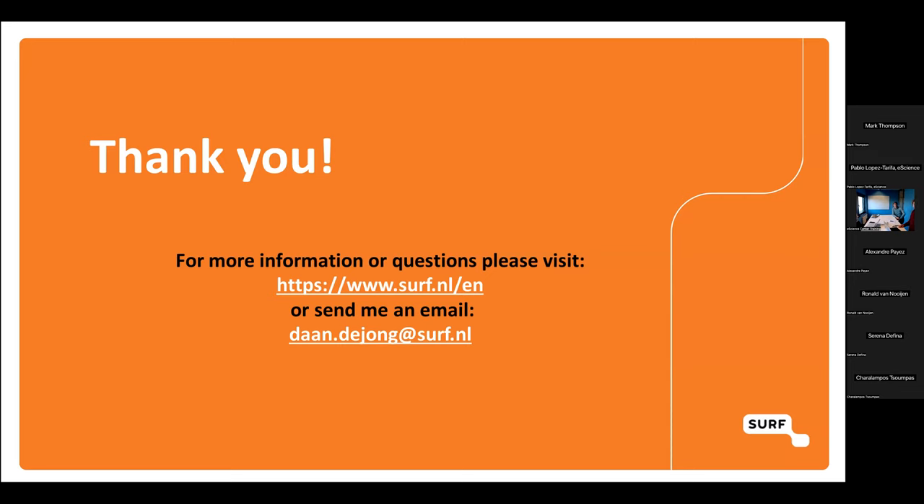That was it. Thank you very much. If you want to know more, feel free to visit our website, use the links in the presentation, or reach out and drop me an email.